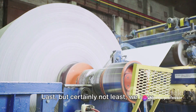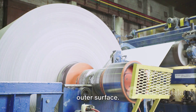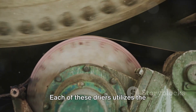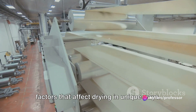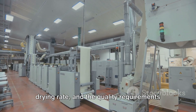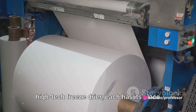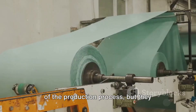Last but certainly not least, we have the drum dryer. A large rotating drum is heated from the inside and the material is applied to the outer surface. As the drum rotates, the material dries and is then scraped off. This continuous process is great for large-scale operations like paper making and textiles. Each of these dryers utilizes the principles of drying mechanisms we discussed and responds to the factors that affect drying in unique ways. The choice of dryer depends on the material's characteristics, the desired drying rate, and the quality requirements of the final product.